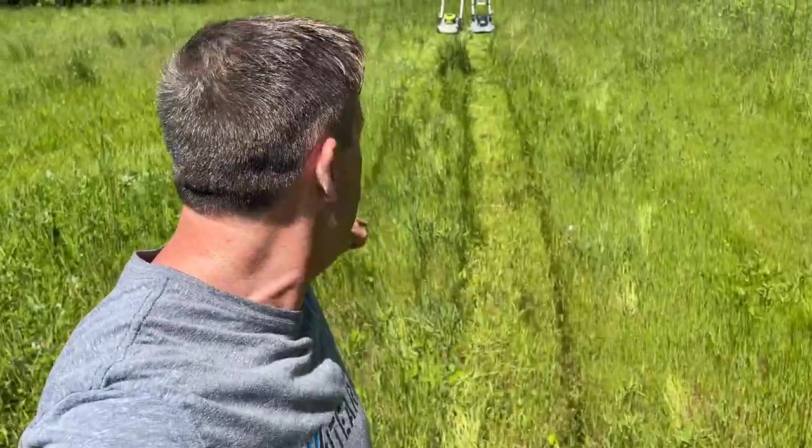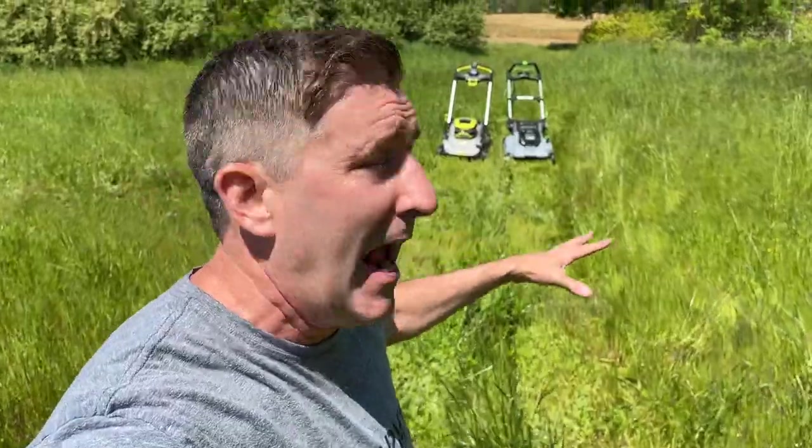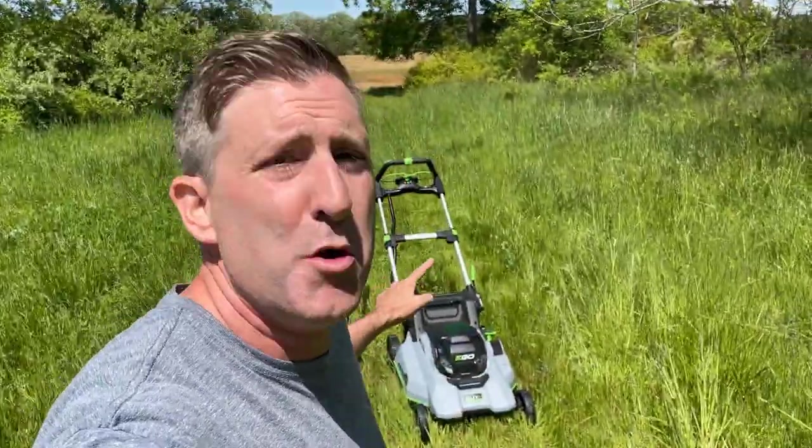After the first test, you can see the Ego's cut on one side, while on the Ryobi's side there isn't much to see — because the Ryobi died. Both mowers started okay, but the Ryobi quit out in the tough grass, while the Ego Select Cut XP with its new powerful motor made mincemeat of it.